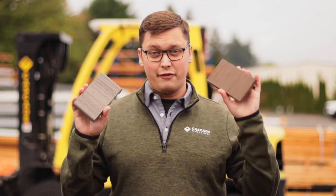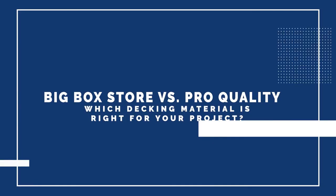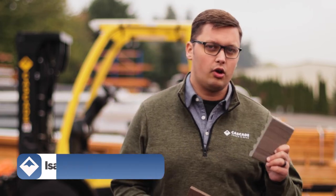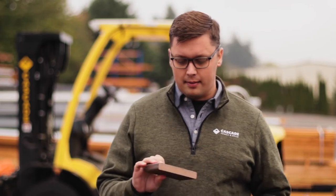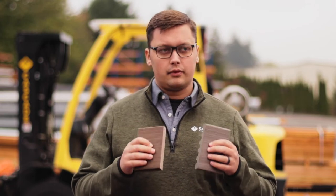Big box store versus professional grade materials — which one's right for you? Today I have two decking products to compare. We've got the Trex Enhance, which you can find normally in stock at your local home improvement store, and then I have Decorator's Voyage line. These are different colors, but they're all going to be pretty similar color-wise in appearance. The differences are going to be in the material itself, and today we're going to talk about that.